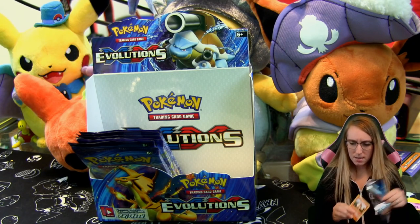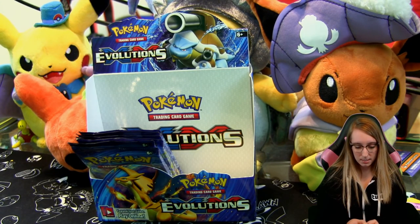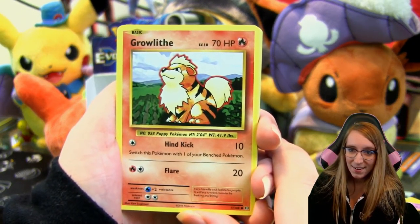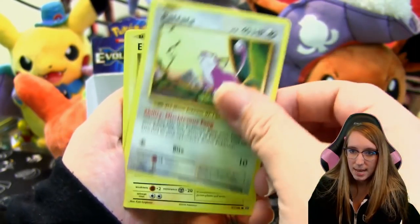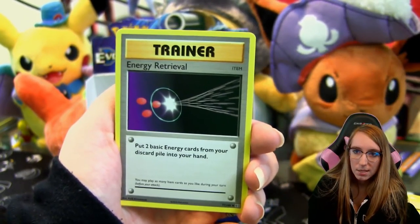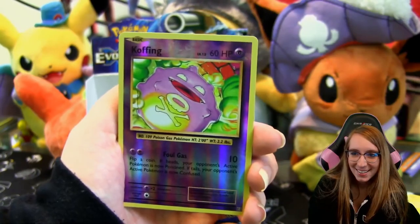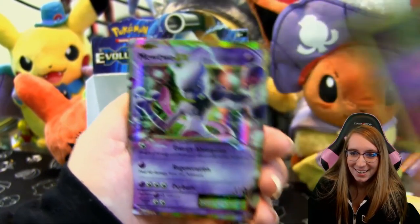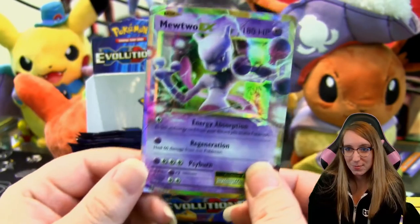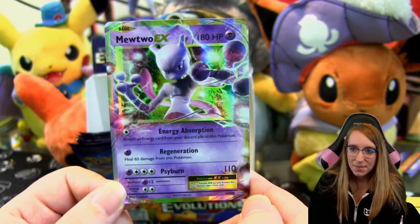We're getting down to the end of this box. I think Josh's box is going to kick our butts — his box was crazy good too, too bad I didn't open that one on camera. Pack twelve: Growlithe, Rattata, Electabuzz, Magikarp, Drowzee, Energy Retrieval, Haunter, Pokédex, a reverse Koffing — the happiest Koffing ever — and a Mewtwo EX! So three Mewtwo, one of which is also an EX — nice! The ultra rares are stacking up.